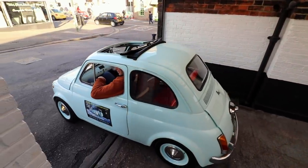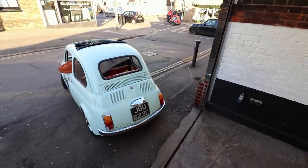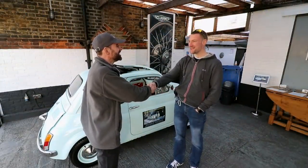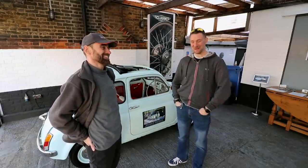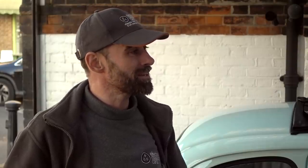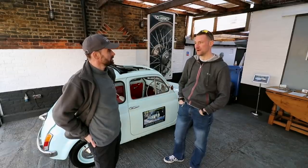Good to see you again. And you. I'm always very excited to see what you've been up to. You haven't changed a bit — I've changed. Good stuff on the face and hair, I fully approve. So what have you been up to? Busy, busy, busy. More cars. Built a little Fiat 500 and got another one coming up behind it.